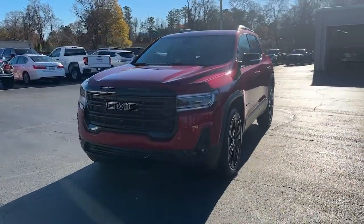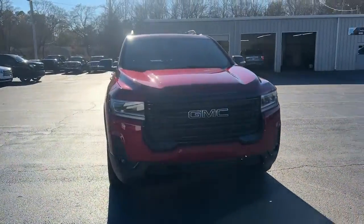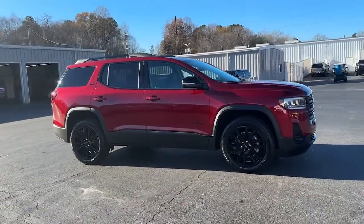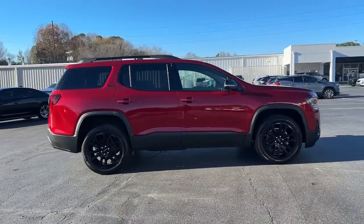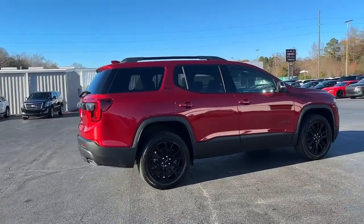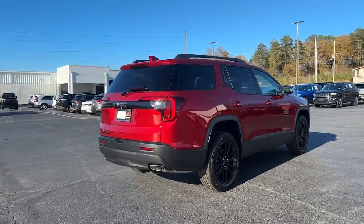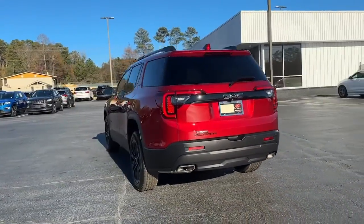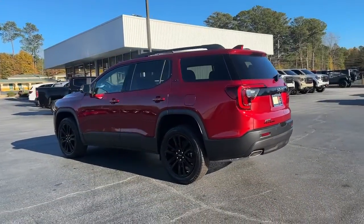Get a feel for the 2023 GMC Acadia. This solidly-built Acadia delivers family-friendly comfort, convenience, and security. A host of desirable creature comforts and impressive safety features are at your command in this attractive, versatile vehicle. The following are some of this vehicle's highlighted options.